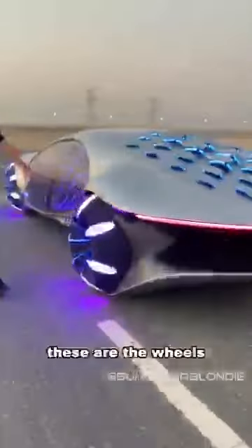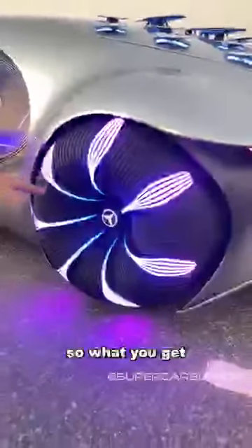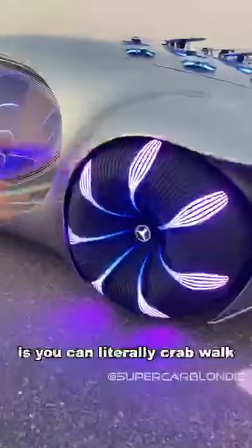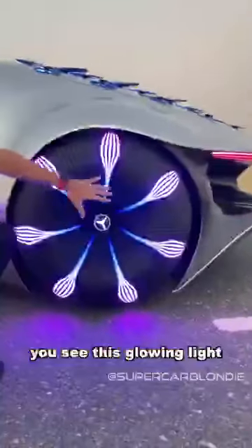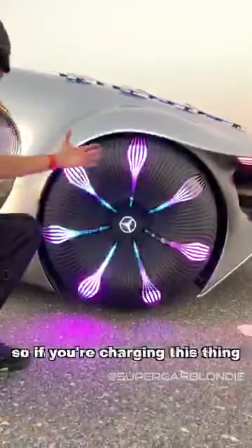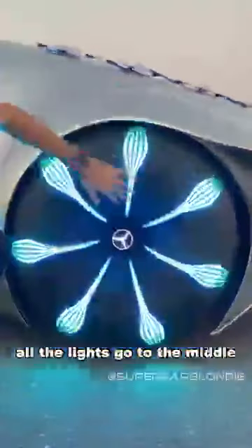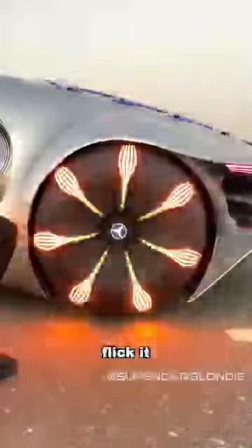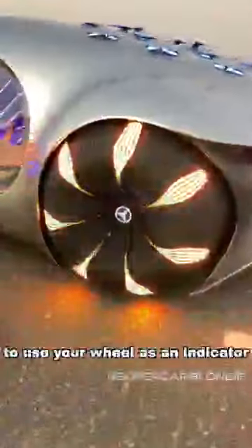Check this out — these are the wheels. Each wheel can move independently, so what you get is you can actually literally crab-walk and drive diagonally. You see this glowing light? This can also change depending on what mode you're on. So if you're charging this thing, all the lights go to the middle. This is also an indicator — so when you're turning and you want an indicator, just flick it. That is mind-blowing, to use your wheel as an indicator.